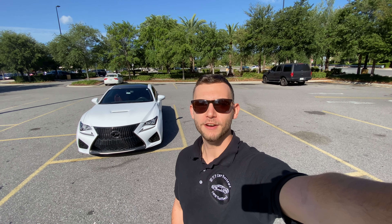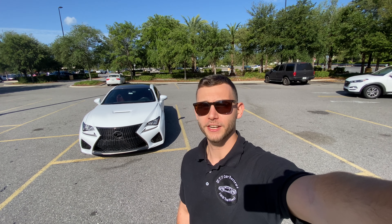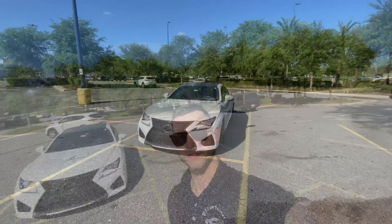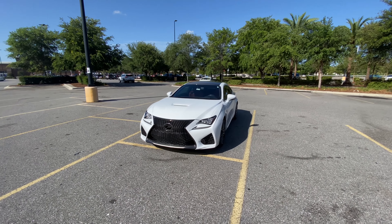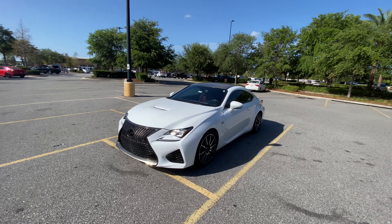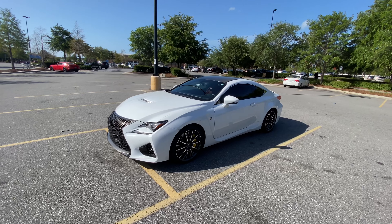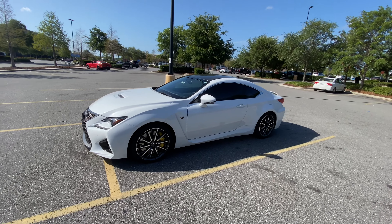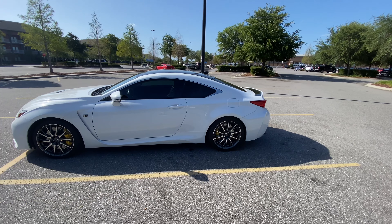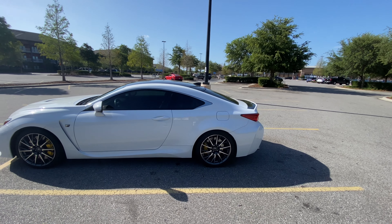Hey guys, it's Will here from WTF Car Reviews and today we have a treat — a 2016 Lexus RCF with the performance package. Lexus released this RCF in 2014 as their performance coupe model. It uses a 5-liter V8 engine which makes 472 horsepower and 395 pound-feet of torque — a very powerful motor.